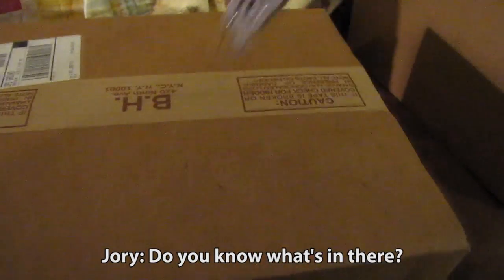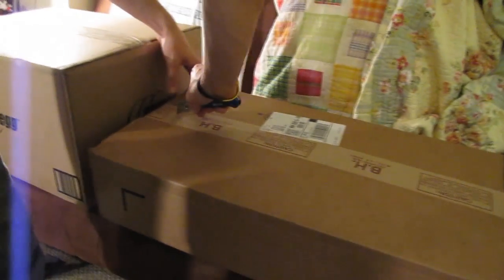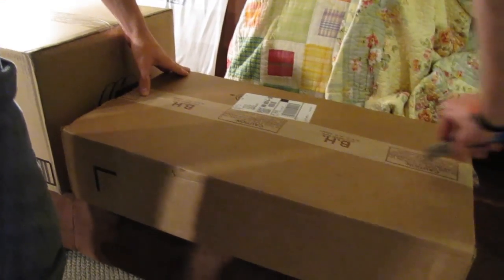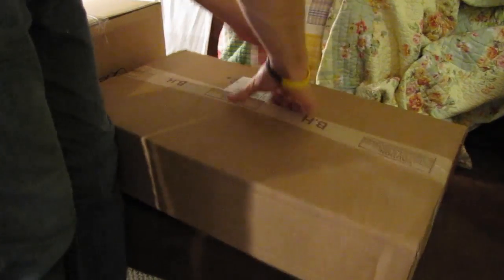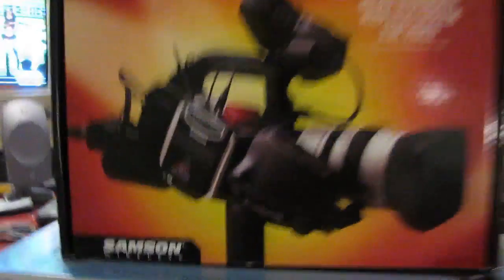So here's a box I got from B&H Photo Video. It's a microphone, but it looks like it came in a camera box. We have the Micro Diversity Wireless System for Video by Samson Wireless. All right, so this is the cream of the crop — the big box from Newegg.com.